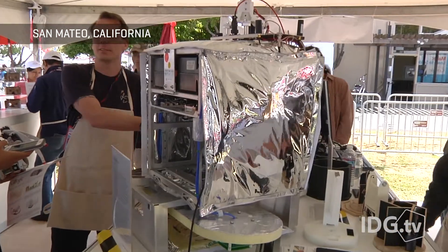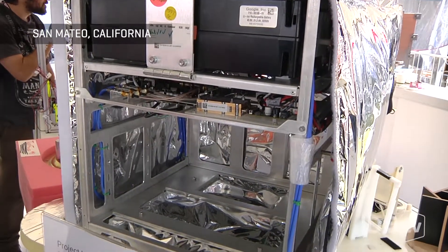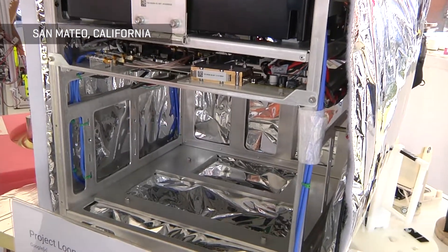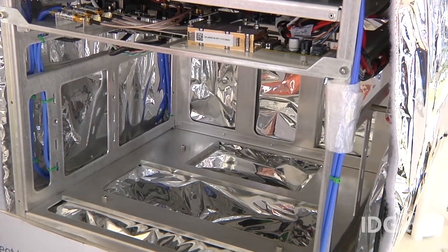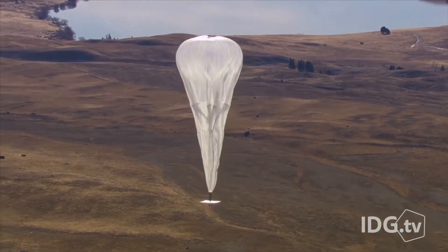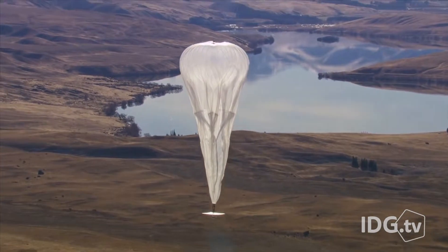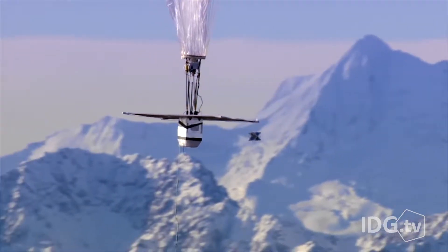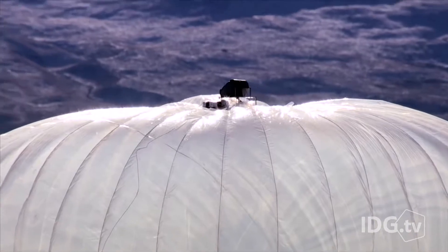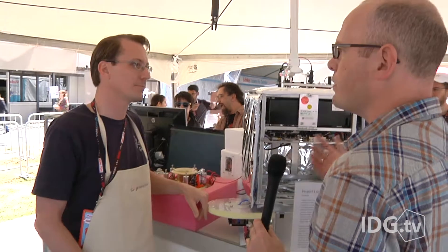That's the payload container. The batteries are up top, and then there's some control electronics. The cellular equipment that delivers the signal, up to 30 megabits per second, is missing from this demo because Google didn't want it revealed. The container sits at the bottom of what essentially is a flying cellular base station. Above it are solar panels that keep the batteries charged up, and at the very top, the massive balloon that keeps it all in the air.